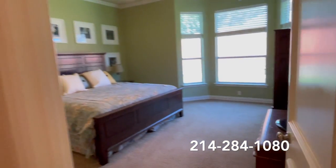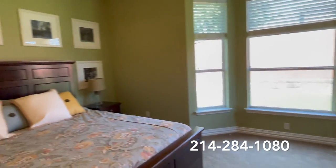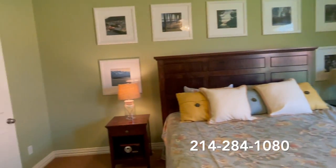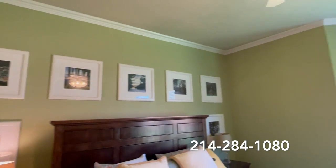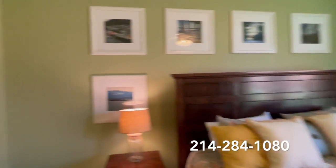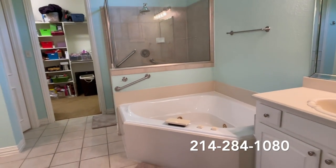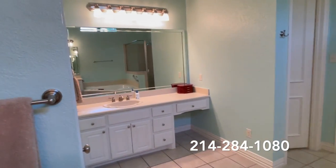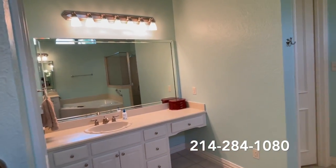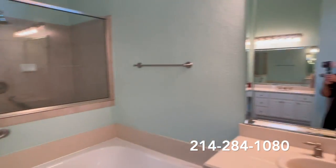Built-ins on each side of the fireplace. Here we have the master retreat with beautiful natural light coming in from outside and wonderful crown molding. The master bathroom features a jetted corner tub, separate his and her vanities, and I love the mirror accents with surrounding mirror all the way around on both mirrors. Just beautiful.